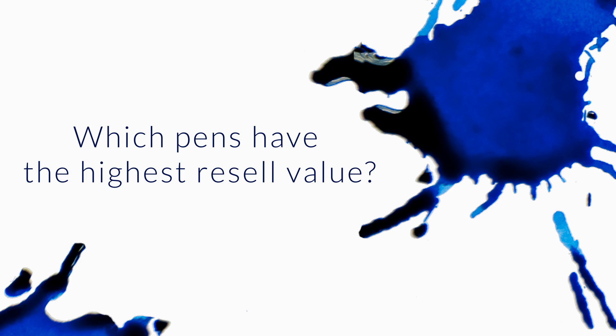Brian, you mentioned in last week's Q&A that some may sell off a pen to buy more. I'm a total newbie and would like to discuss the resale value of fountain pens. Which pens hold their value and can be resold, and which pens may not resell well? It may tempt me to buy more if I knew that I could sell them if I wanted or needed to.